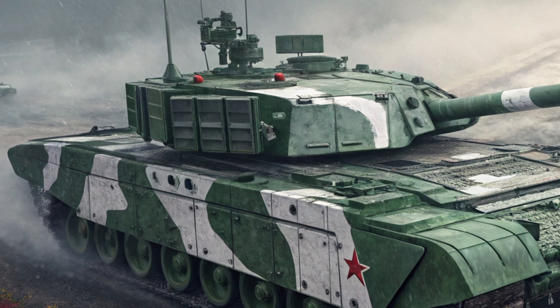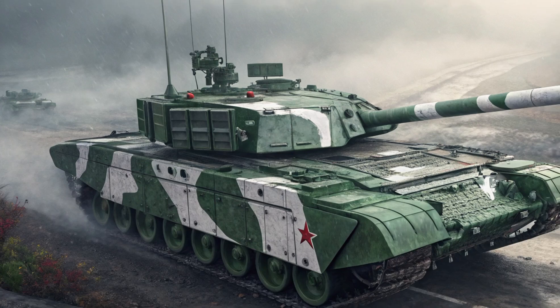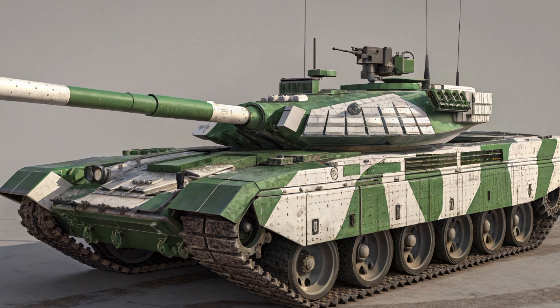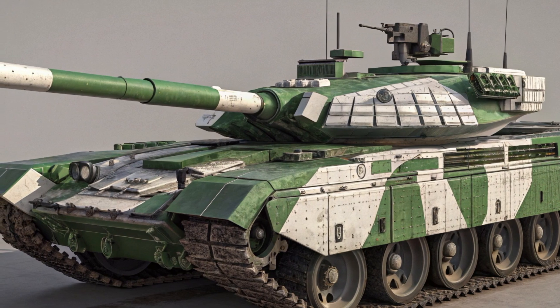India has also incorporated indigenous upgrades to the T-90 platform, including improved electronics, better night vision systems, and enhanced battlefield management systems. These enhancements ensure that the Bhishma remains a modern and competitive main battle tank, capable of facing contemporary threats.